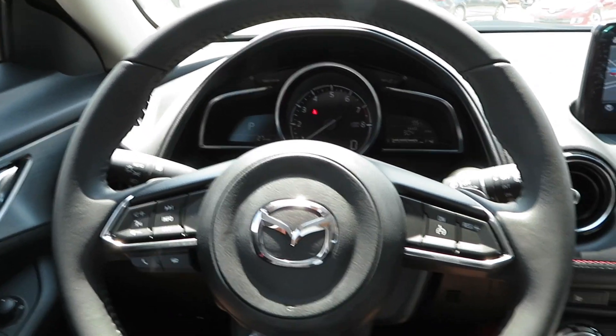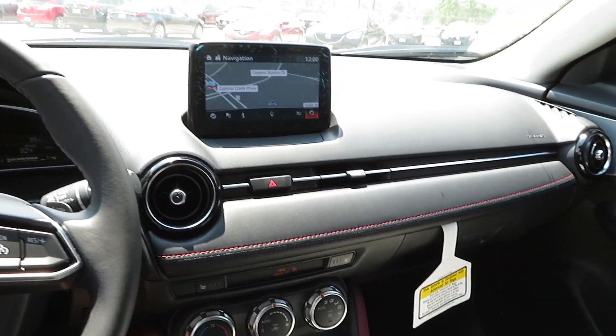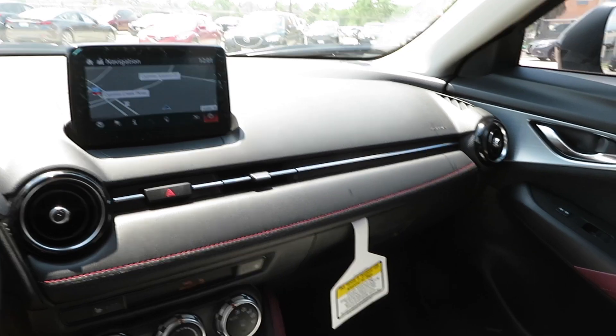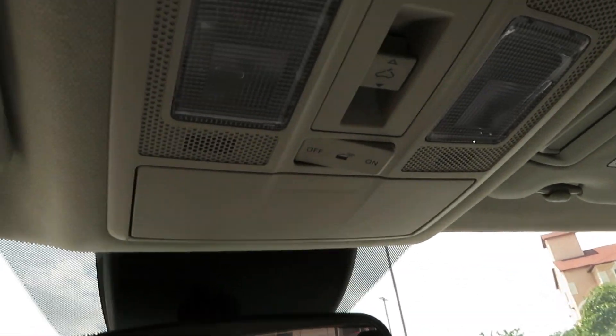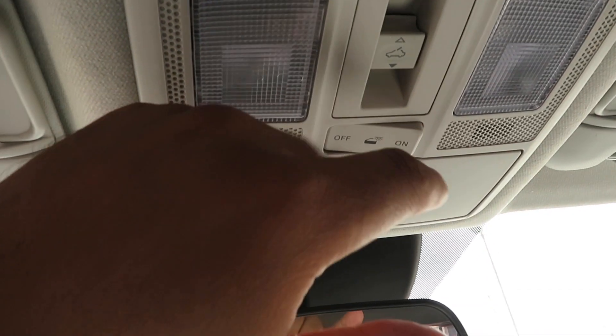Very nice burgundy stitching with the burgundy leather as well. That dashboard looks very nice. Gotta give Mazda this one — very nice car, especially at this price point. Typical buttons right here to turn on interior lights, and you do get a sunroof on here.